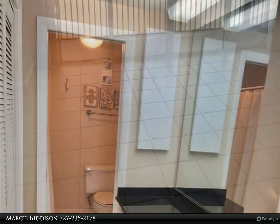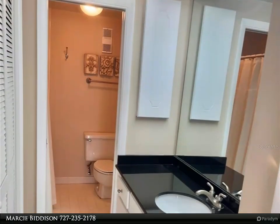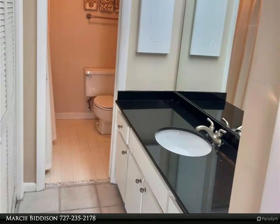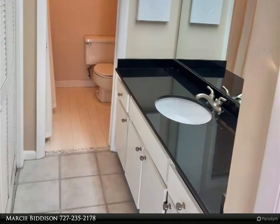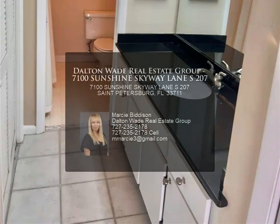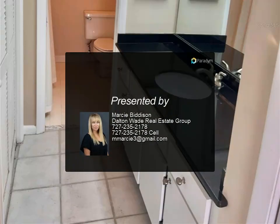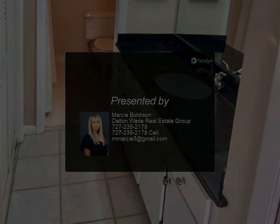Or take the Pinellas Trail out to the beaches. Maximo Marina with boat launch is just minutes away. The property is conveniently located off I-175 and only minutes from St. Petersburg's sandy beaches, vibrant downtown area, and two major airports.